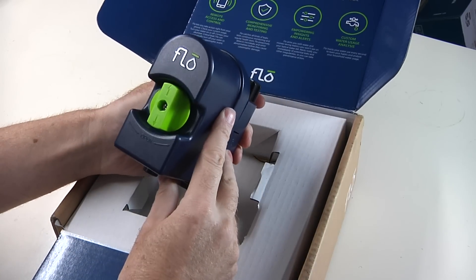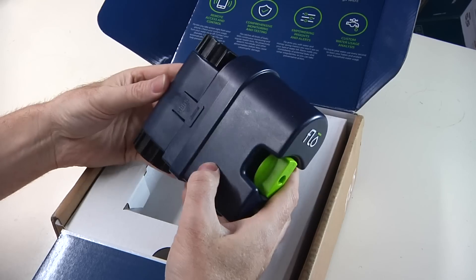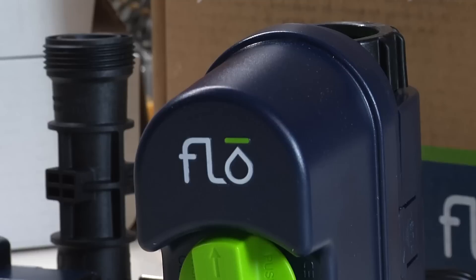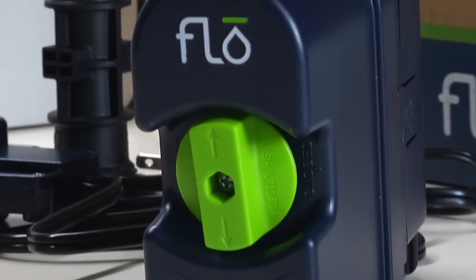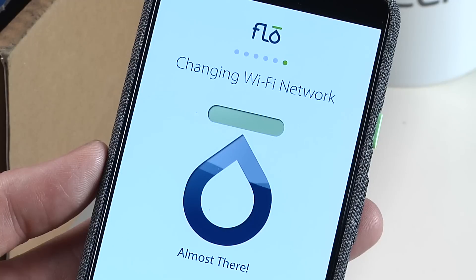Enter FLOW, a water sensor that could be a great defense against these problems. FLOW sits in your main water line coming into your house, and I got a plumber to install it. It's a weatherproof box, so it can be inside or out, and you'll need to have an AC power connection and Wi-Fi back to the Internet.